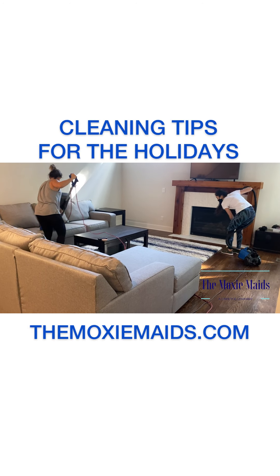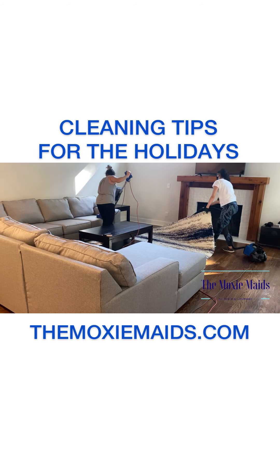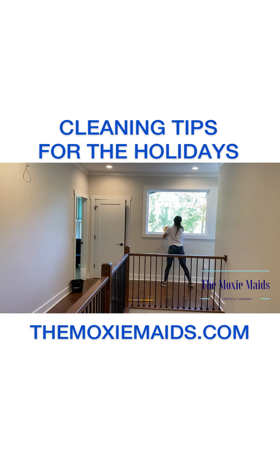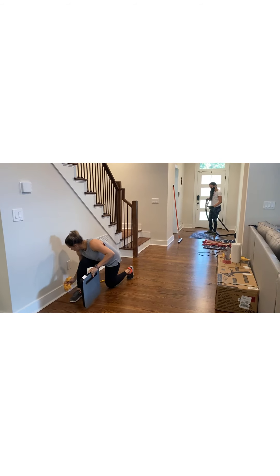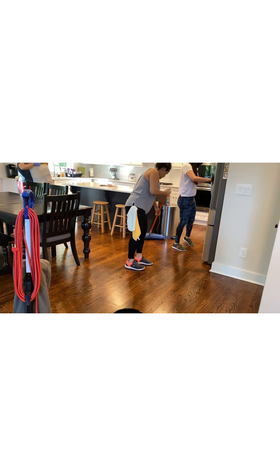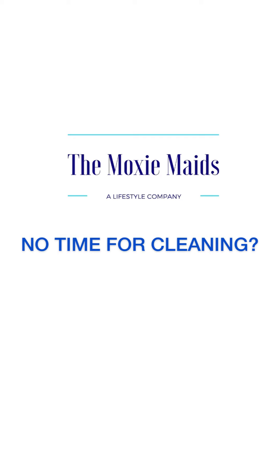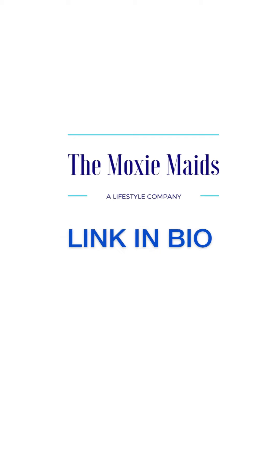We want to make sure that the living and family room is nice and clean and clutter-free for our family to enjoy. Of course, go through the house making sure we haven't missed anything, and double-check that we have extra soaps in the bathrooms and extra towels as well. Also, don't forget to clean out your refrigerator to make room for all the new food. As always, if you have any cleaning questions or needs, please feel free to reach out to the Moxie Maids — bye!